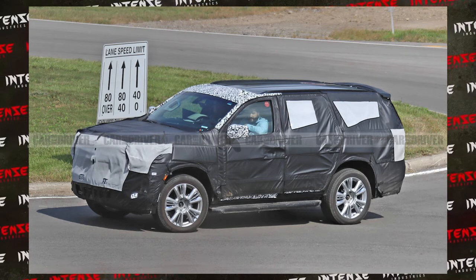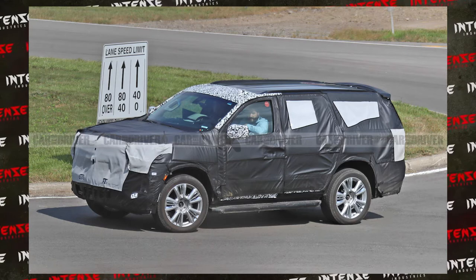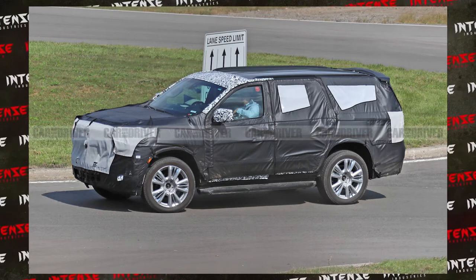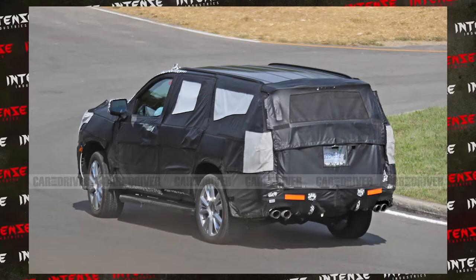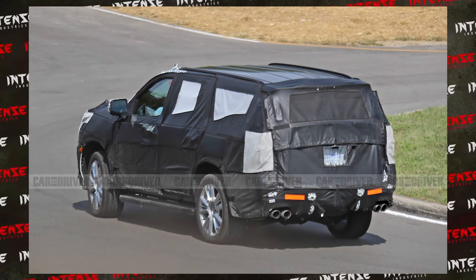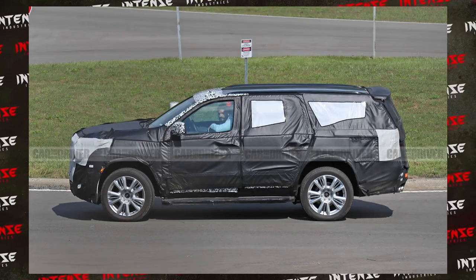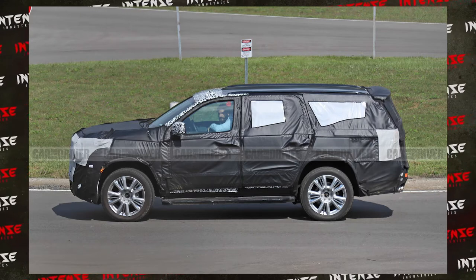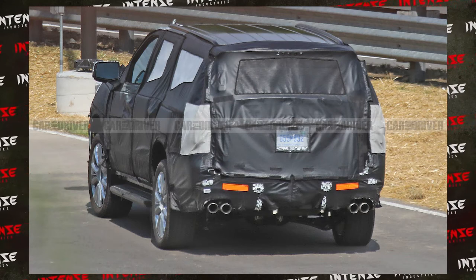A lot of times these pictures are leaked while vehicles are going through their testing and on-road driving. As you can see, this vehicle is fully camouflaged with all the panels, which makes it really difficult to see what's going on. But overall, we can see that the vehicle structurally really isn't that different — it has a lot of the same lines, the roof doesn't taper, the front end doesn't taper, and we're not seeing a shorter front end.